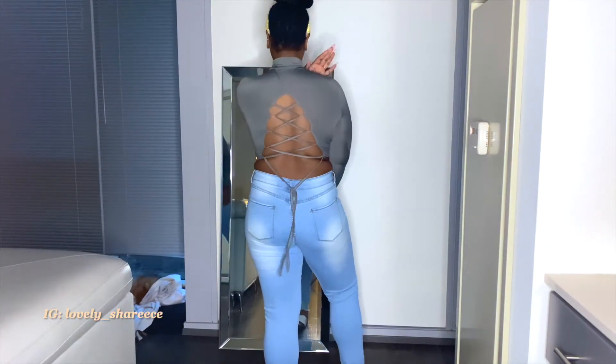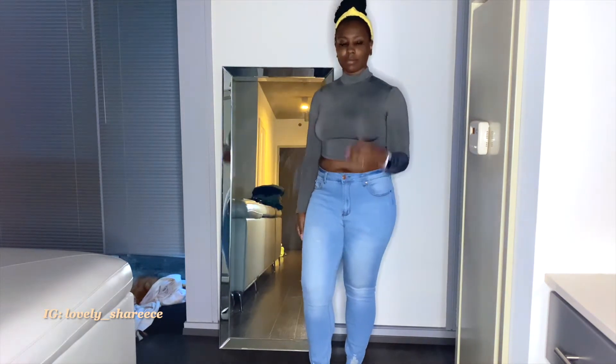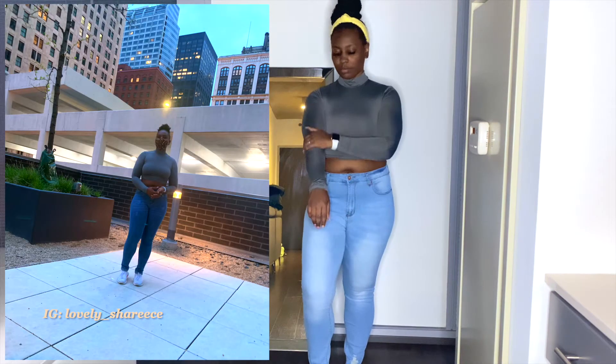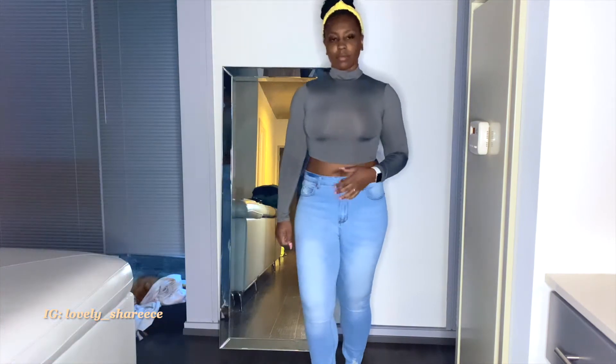This next outfit is a long sleeve gray crop top — the back has a lace detail like a little shoestring. I love the material; it's like an Under Armour type material that stretches and feels really comfortable. I styled it with some dark blue jeans and tennis shoes. I really like this outfit and it's a size medium.